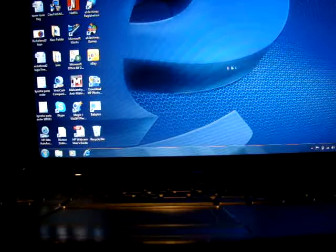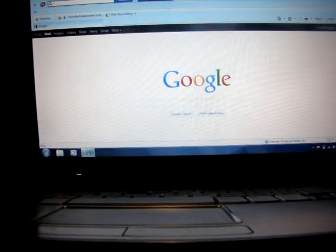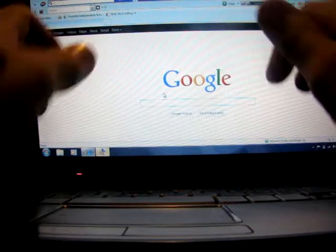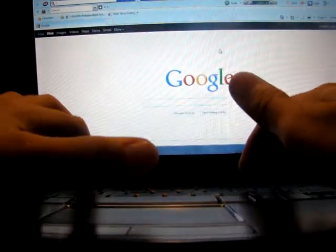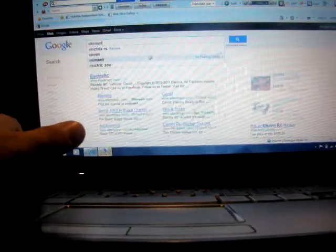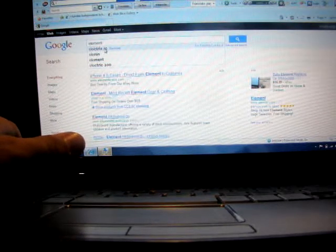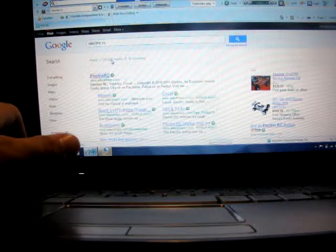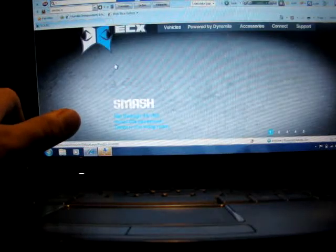Hey guys, Ritchiefer2 here. Just going to show you guys something that I recently looked at and recently sent in an email to somebody. Going to Google, try and open ElectricsRC. I want to show you guys something. Do you know how the Ruckus, the monster truck that I have, is made by ElectricsRC?